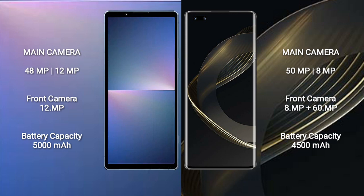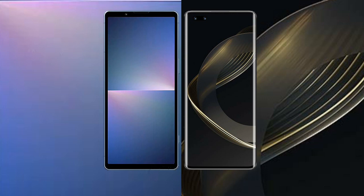The Sony Xperia 5 Mark 5 has a 5000 mAh battery with 25W fast charging support. The Huawei Nova 11 Pro has a 4500 mAh battery with 100W fast charging support.